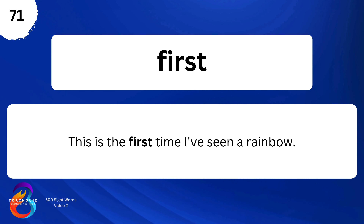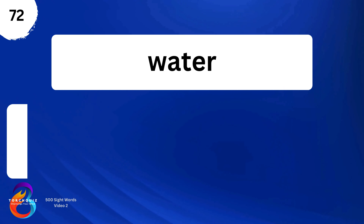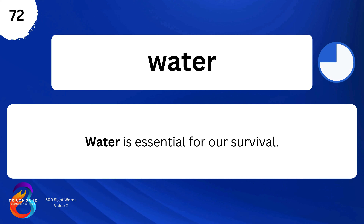There are many people. This is the first time I've seen a rainbow. Water. Water is essential for our survival.